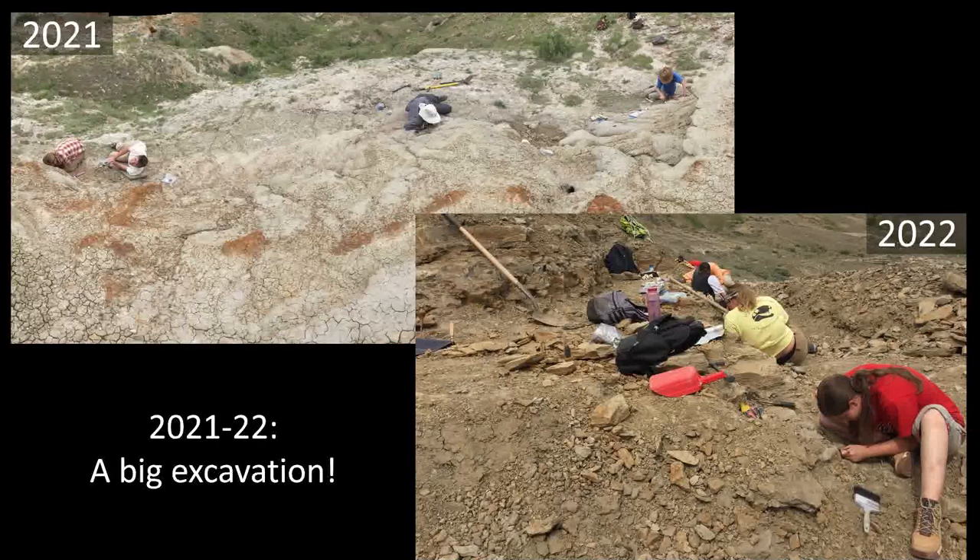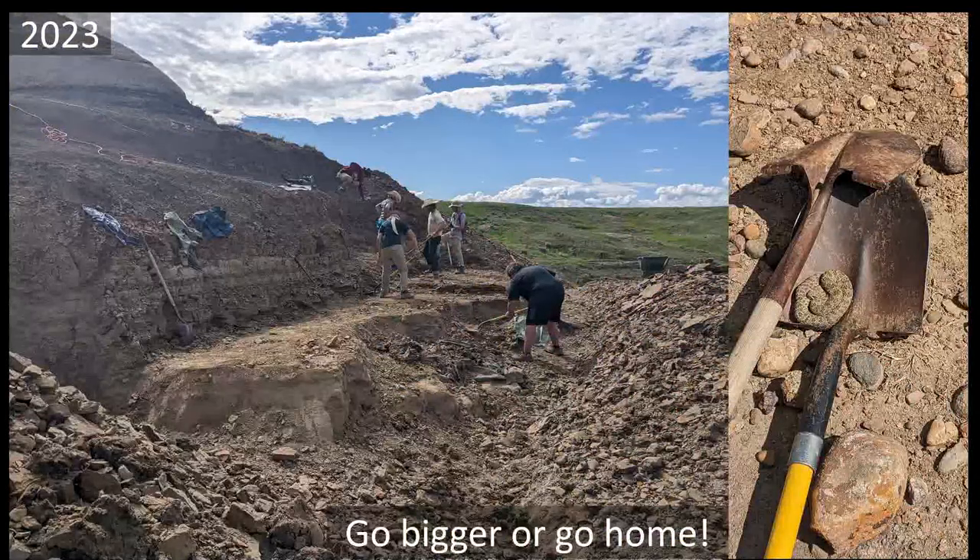We had tyrannosaur bones, lots of duckbill bones — just about everything has come out of this bed. Sometimes you get a bone bed with just one species, but Jack's Bone Bed has lots of different species. In 2023, since it was such a good site, we decided to really go to town on the overburden — spending two and a half to three weeks clearing it off the top. Go bigger or go home. It was a lot of work with some really dedicated, hardworking people digging there.